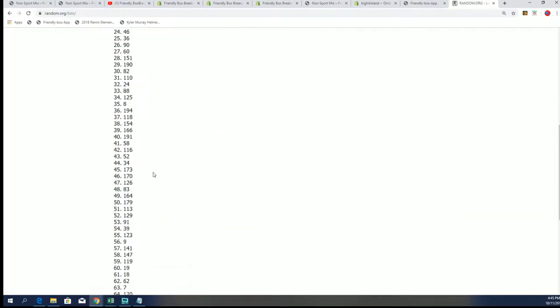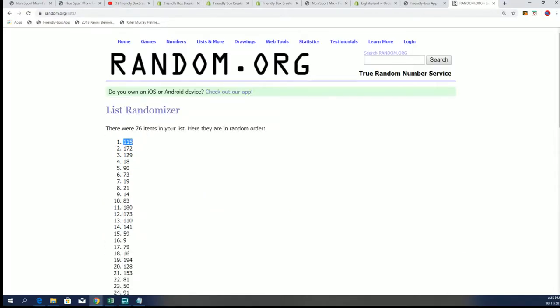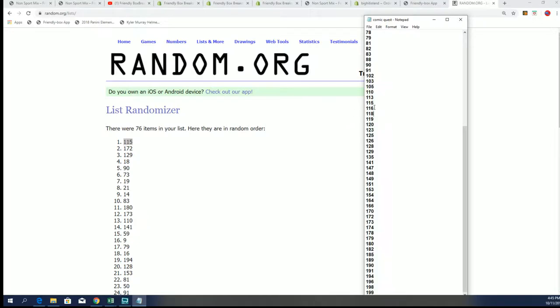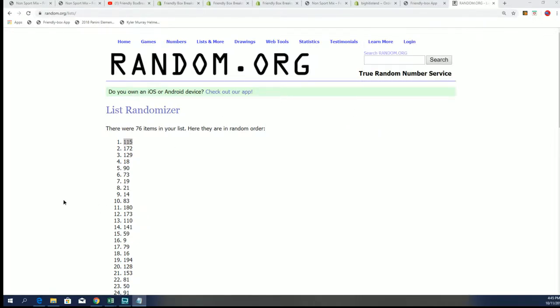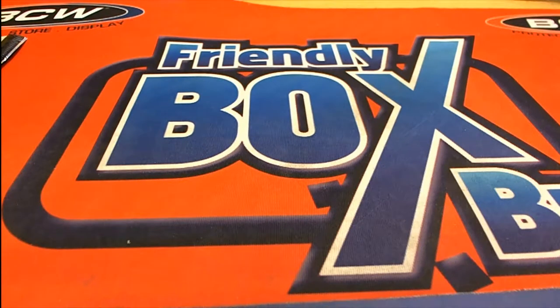Lucky number seven — we're going to open up box 115 from the product of Comic Quest. Good luck everyone! We're looking for autograph comic books and maybe one of those tickets. Tickets can get you some good prizes and big hits, and so can the autograph comic books. Some of the comics themselves are really good too — you never know what you're going to find in Comic Quest.